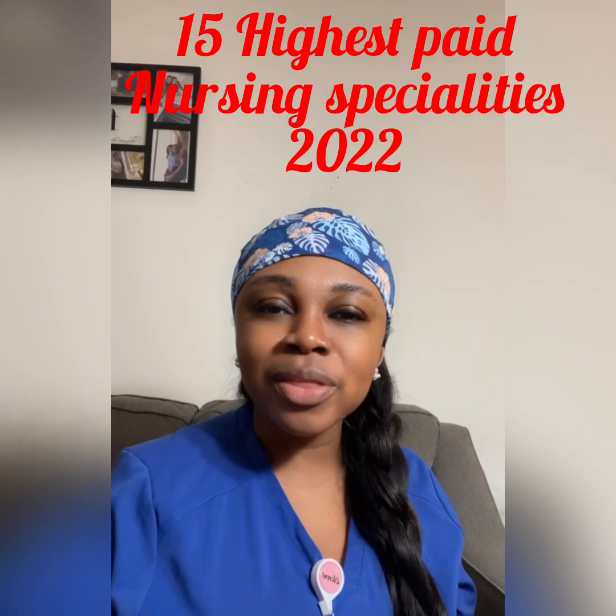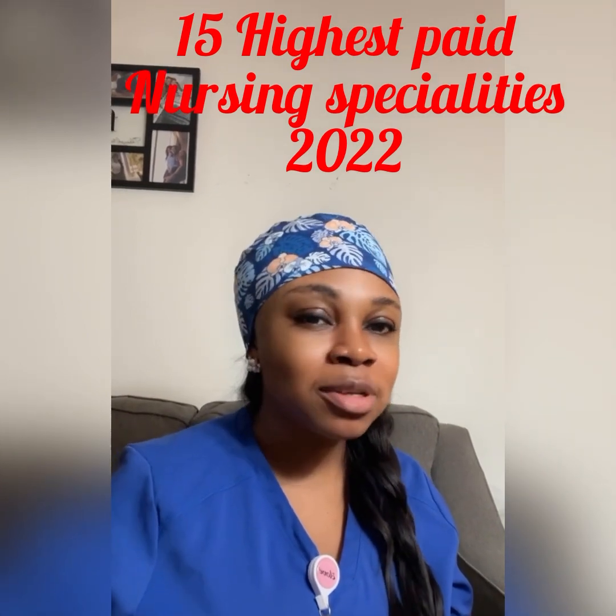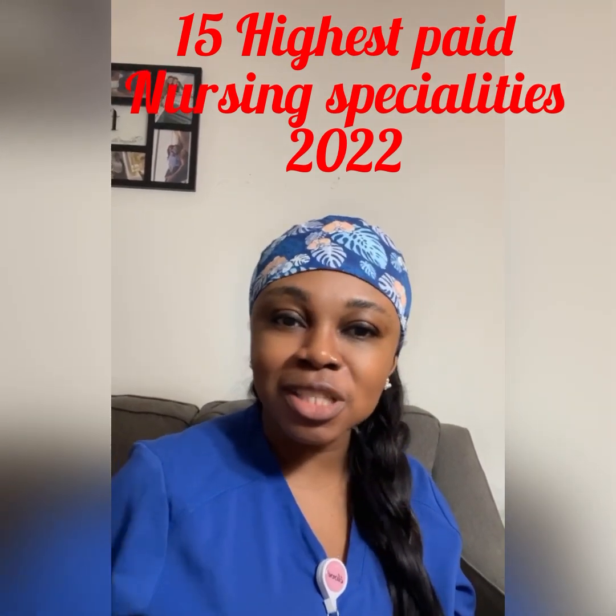Hello everyone, welcome to my channel. Have you ever wondered what the pay rate for nursing specialties is for 2022? If you're new to my channel, my name is Wendy — my friends like to call me Nurse Wendy. Today I'm going to be sharing with you different nursing specialties with the highest pay. I'm going to count out the 15 highest paid nursing specialties in the U.S. for 2022. Please keep watching.